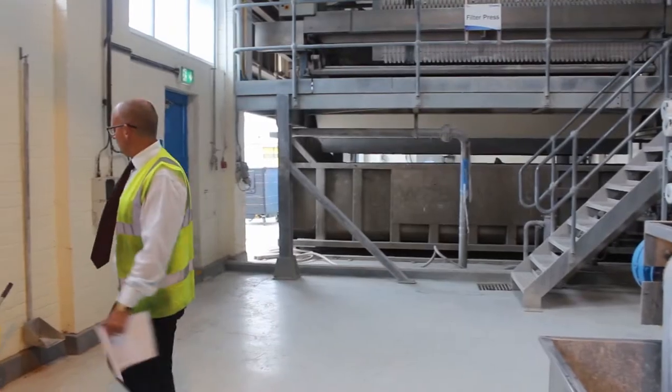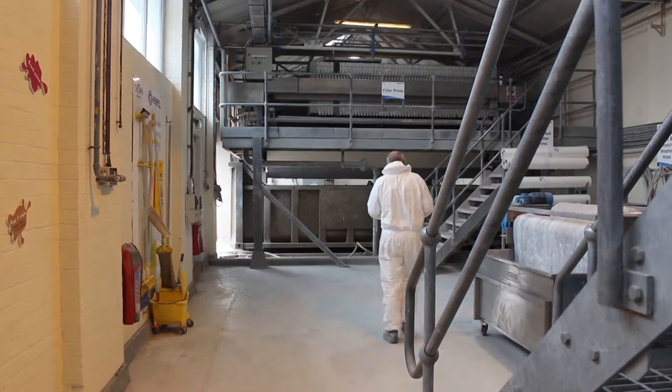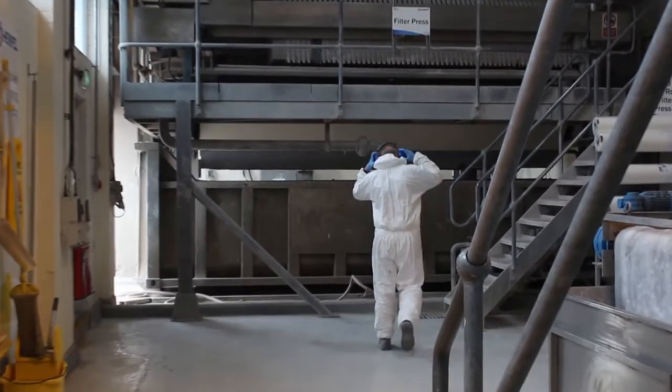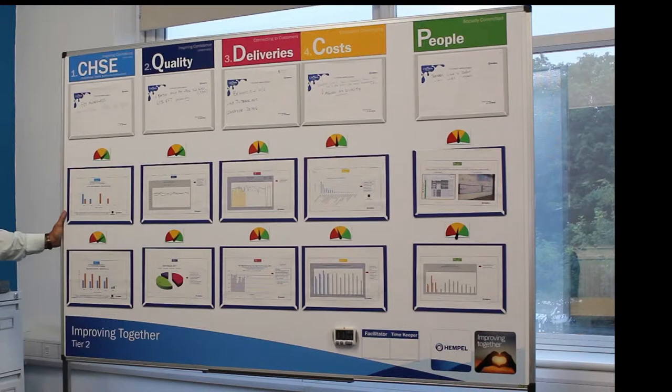We've found them very easy to deal with, and the quality of the overlays that they've done for us has been very impressive. It really has transformed the way that we present information on the walls. This visual display continuous improvement board was designed at Colton Aiken and has been rolled out across Hempel's Global Business.